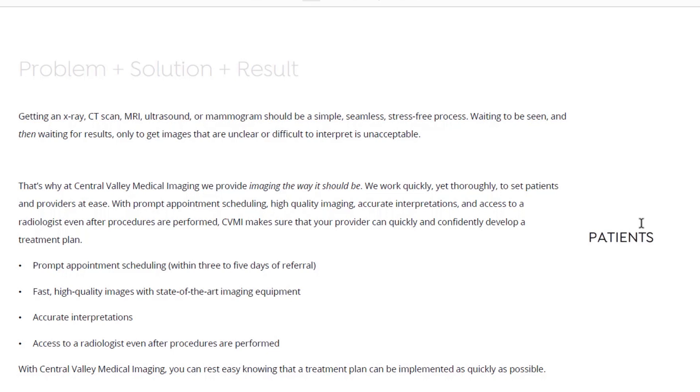We work quickly yet thoroughly to set patients and providers at ease with prompt appointment scheduling, high-quality imaging, accurate interpretations, and access to a radiologist even after procedures are performed. CVMI makes sure your provider can quickly and confidently develop a treatment plan. The four listed benefits are: prompt appointment scheduling, fast high-quality images with state-of-the-art equipment, accurate interpretations, and access to radiologists even after procedures. With Central Valley Imaging you can rest easy knowing a treatment plan can be implemented as quickly as possible.